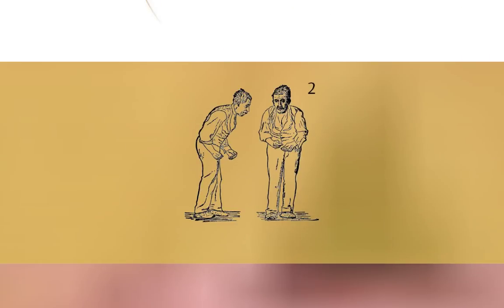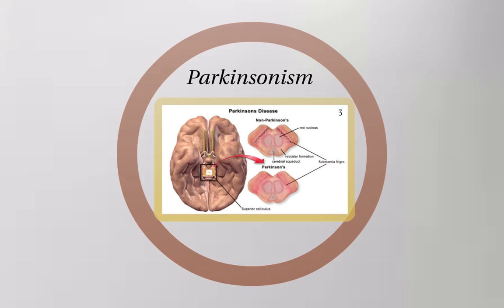The most observable symptoms of Parkinsonism are muscle stiffness, resting tremor, and stooped posture. These are largely caused by the death of neurons in a region of the brain called the substantia nigra, which plays an integral role in reinforcing and fine-tuning motor plans. Other symptoms include sleep, emotional, and sensory disturbances.